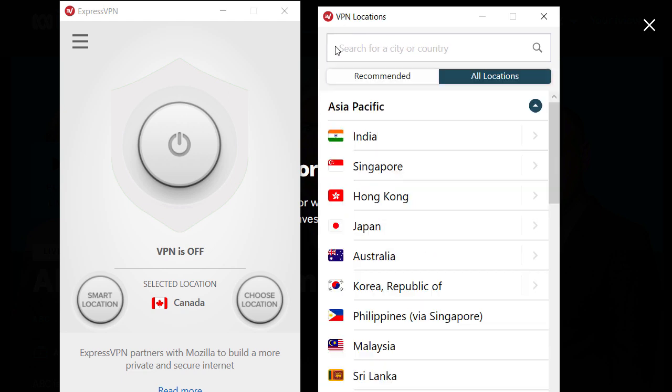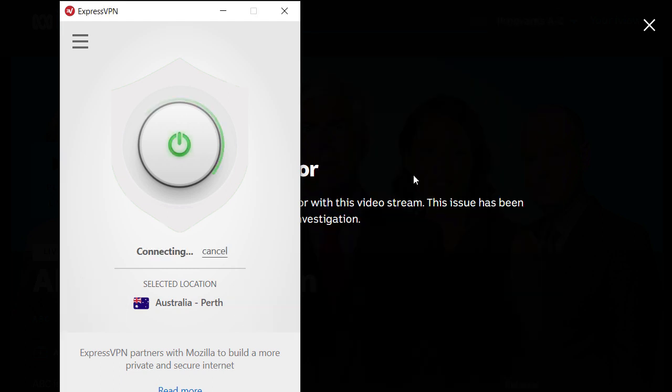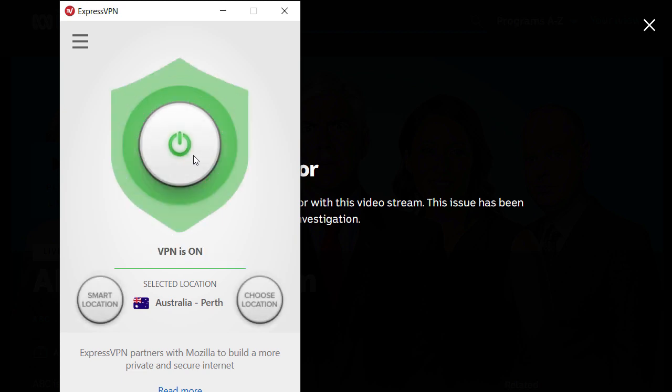Just a tip: don't just click the generic country button. Of course you can, and it might work, but in some cases it might not. It's better to choose a specific location. Now I'm connecting to a server in Perth, and in addition to accessing the internet through Perth, my complete internet connection is highly encrypted. A TV station is already playing now.